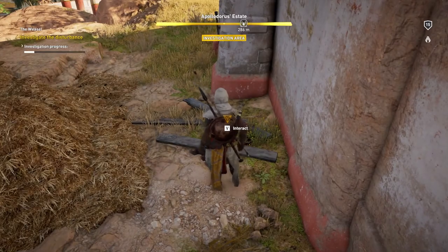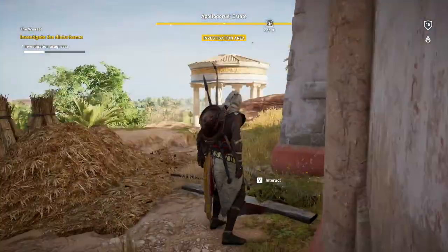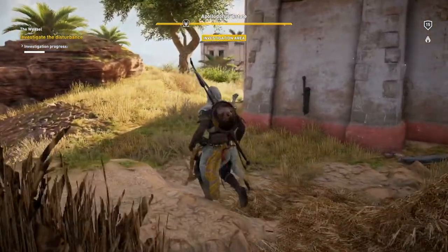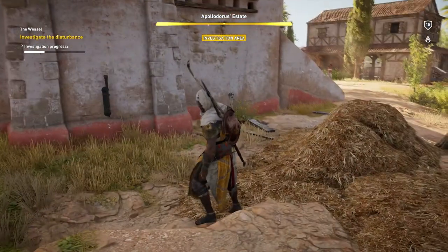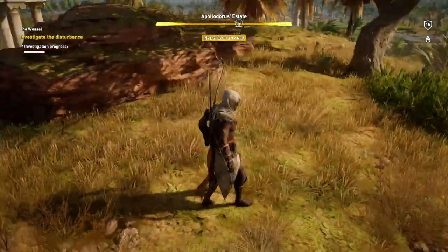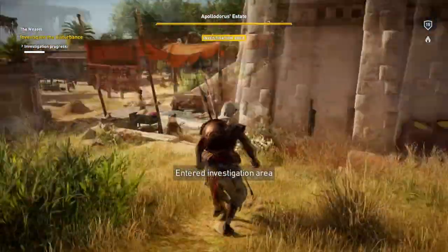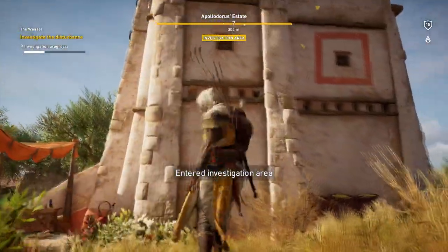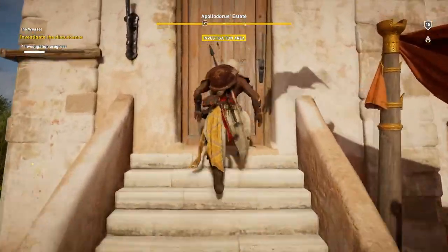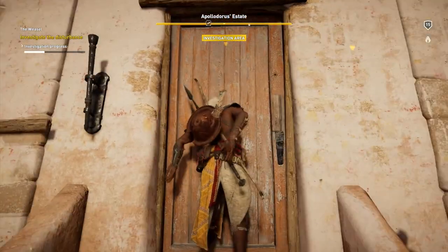Lot of blood. Where's the body? Where is it? Here's a haystack — let me jump in it real quick. I exited the investigation area. There's stuff in this building, there's some stairs over here. Let's go up these stairs. If there's a way to open doors in this game, I don't know how to do it — or I've forgotten how to do it.